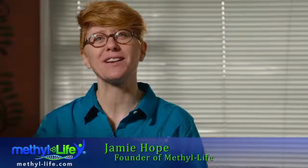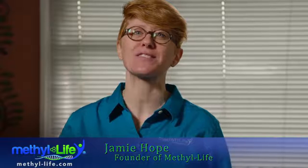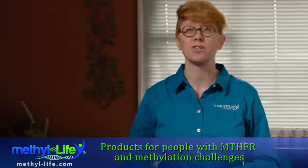Hi, I'm Jamie Hope, founder of Methylife, a supplement company that specializes in products for people with MTHFR and methylation challenges.